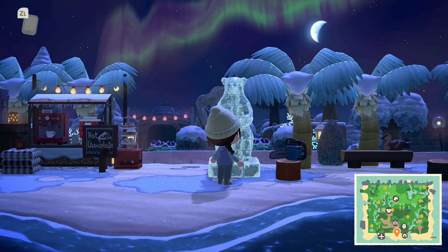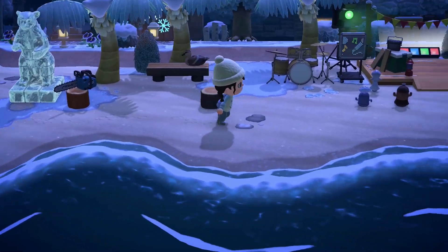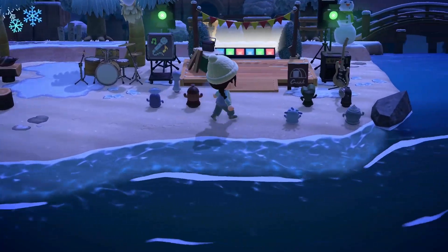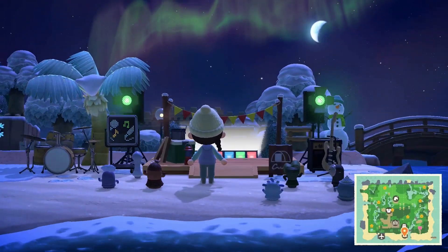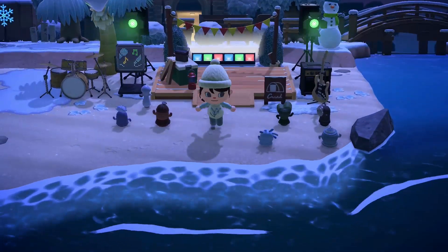Someone's been making an amazing ice sculpture. The placement of the chainsaw next to it is so good. And the gyroids are hanging out at the campsite — love it! The karaoke — so cool.